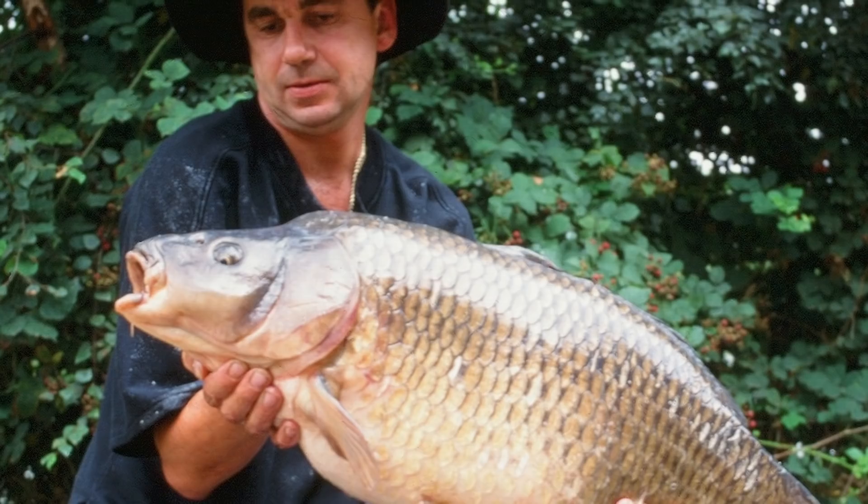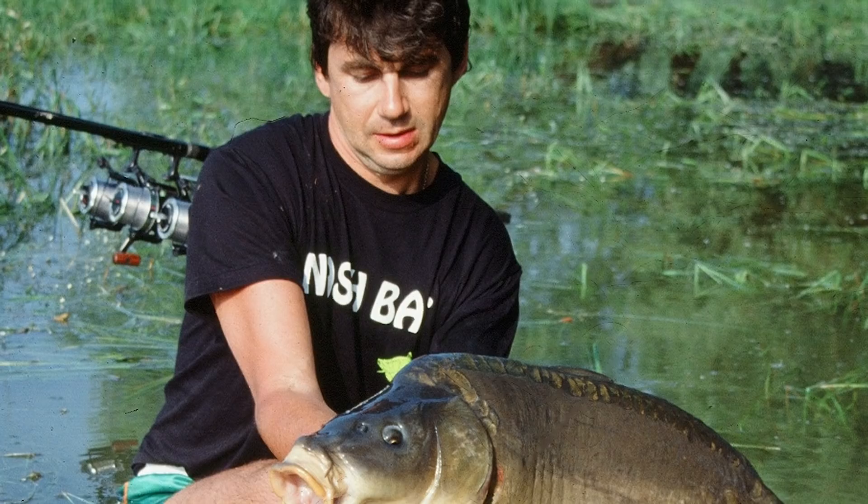Rigs have come on so far since when I started carp fishing in the 60s. Then there was a general belief that you couldn't have any resistance in the setup, otherwise that would scare the carp. So we used to fish what was called free line — no tackle on the line at all, just a hook and the bait, and the bait was your weight to cast.